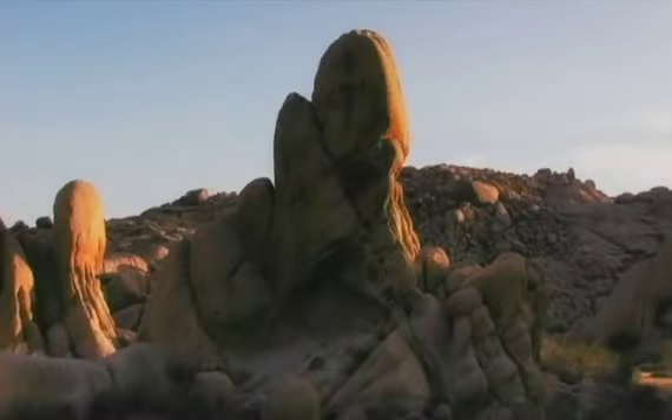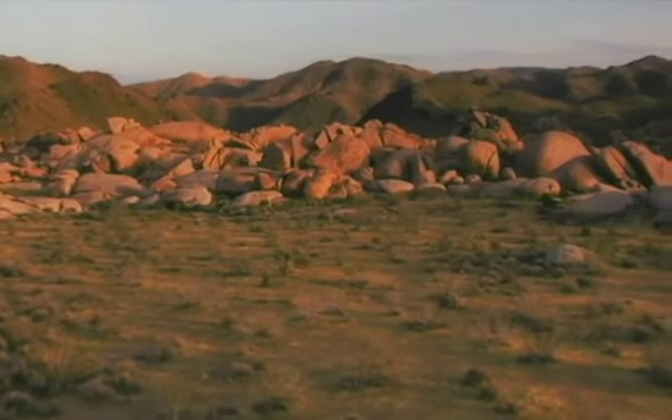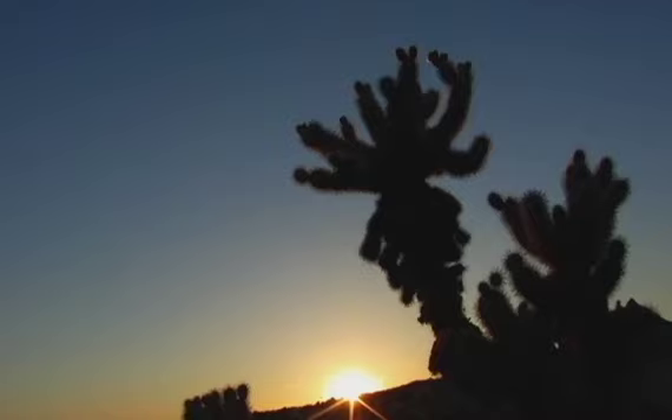The park encompasses some of the most interesting geologic displays found in California's deserts. Rugged mountains of twisted rock and exposed granite monoliths testify to the tremendous earth forces that shaped and formed this unique and beautiful land.